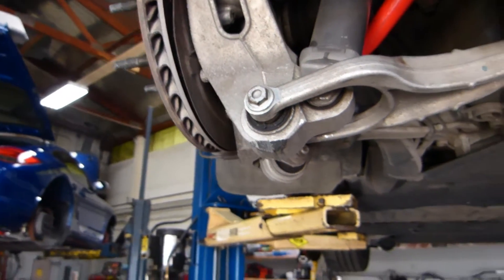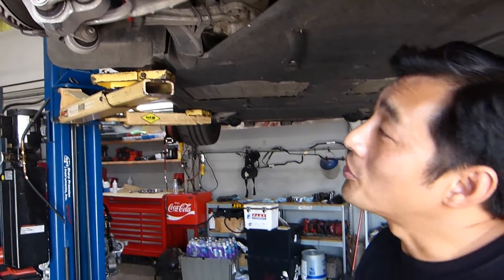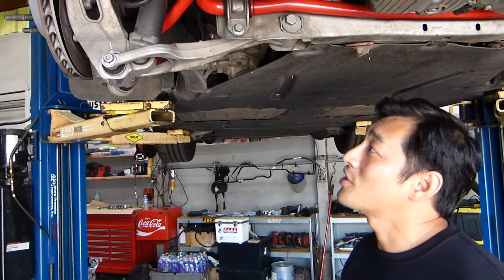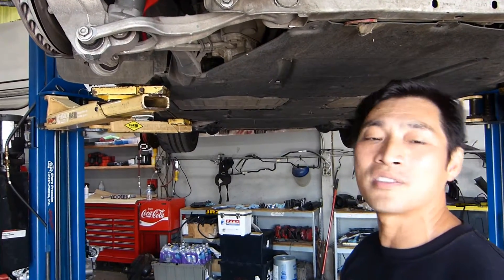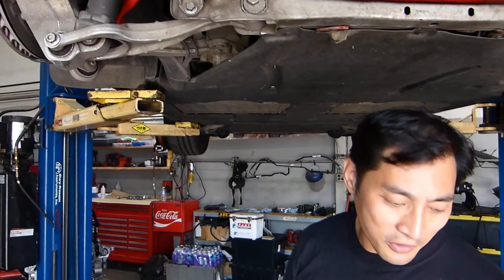Interestingly, on the 997 and 987 cars, the rubber bushings seem to hold up better to 80 or 100 track days. Ultimately it's good to replace them, but this particular 991 series car — the rubber bushings just don't hold up that well for track use.